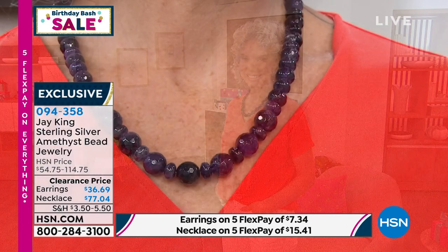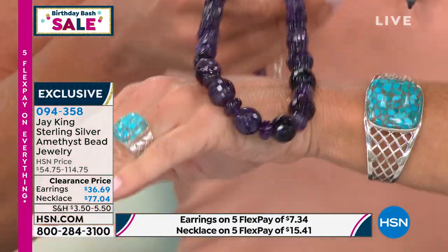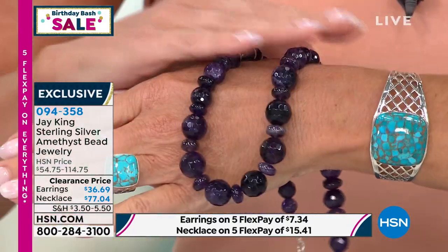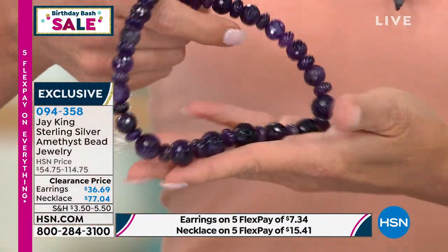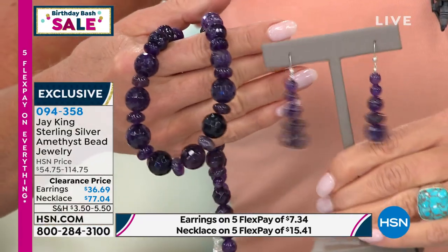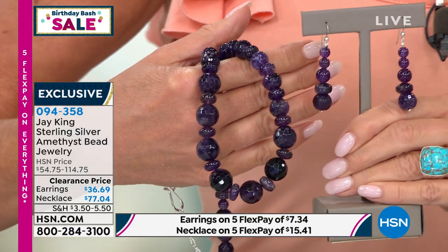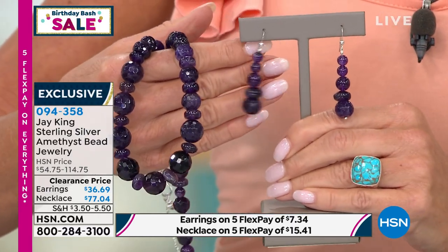They hold an auction — used to be twice a year, now four times a year — where you have an opportunity to bid on the crystals. Sometimes we get it, sometimes we get a portion, sometimes we can only buy from whoever got the overall lot. These are hand-carved, individually done from genuine natural amethyst crystals. This is amazing amethyst — the color is phenomenal.